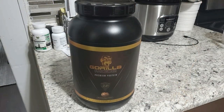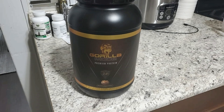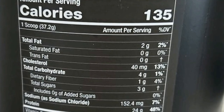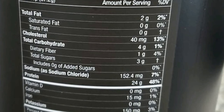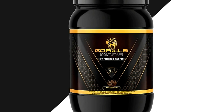The protein in this supplement is a mix of whey protein concentrate, micellar casein, and whey protein isolate, listed at 24 grams. This protein blend mixes both fast and slower-digesting proteins, which is good for both protein synthesis and muscle recovery. The carbs range from four to five and a half grams, fat ranges from one and a half to two grams, and sodium ranges from 152 to 170 milligrams.